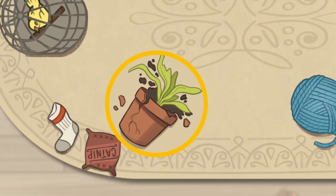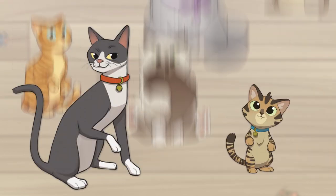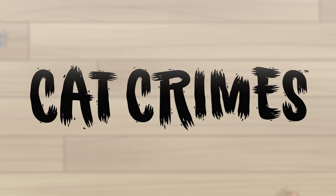Spilled coffee and a broken flower pot? Ugh. Which furry fiends are responsible? A cat crime has been committed and it's up to you to identify the culprit.